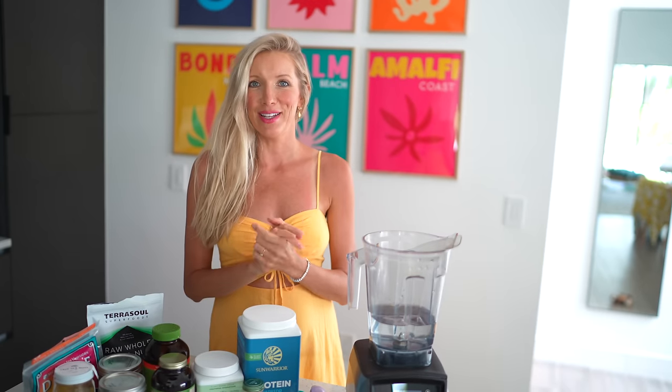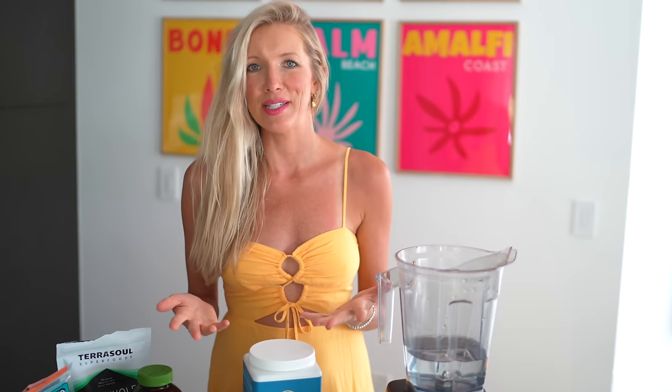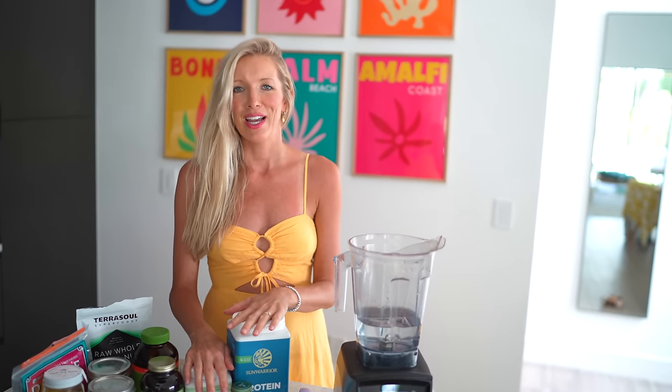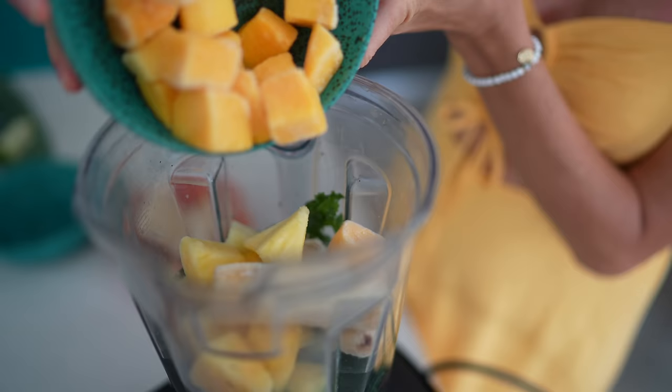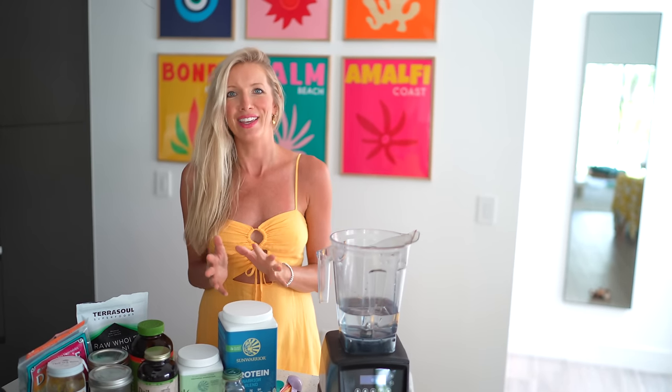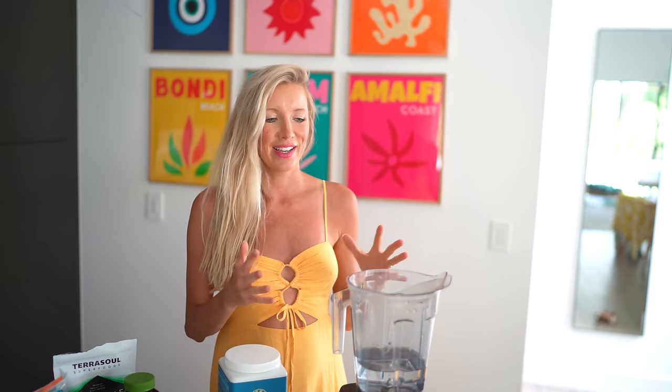And now it is green smoothie time. Smoothies have a very sweet spot in my heart — pun intended. It's kind of how we started our health and healing journey. We broke out our blender that had been sitting in storage for two years since we had gotten married and finally decided to give it a go. This is just to show you what is possible, how much nutrition you can pack into a blender and still make it taste epic. This is our favorite meal of the day. The kids love it, every one of our friends and followers loves it, so you have to give it a try.